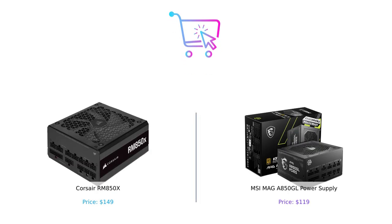So what's the verdict? If you're all about that premium feel and reliability, the Corsair RM850X is your pick, if you don't mind spending a bit more cash. But if you're looking for a solid, budget-friendly option that still gets the job done, the MSI MAG A850GL is here to save the day. Remember to like, subscribe, and hit that notification bell for more epic comparisons. Let us know in the comments which power supply you think reigns supreme. Until next time, keep buying smart, and may your wattage be ever in your favor!